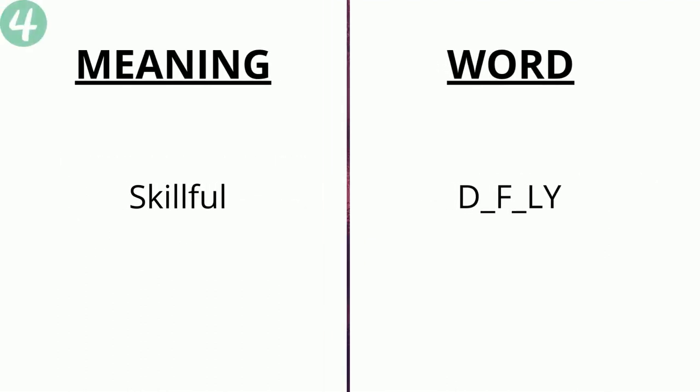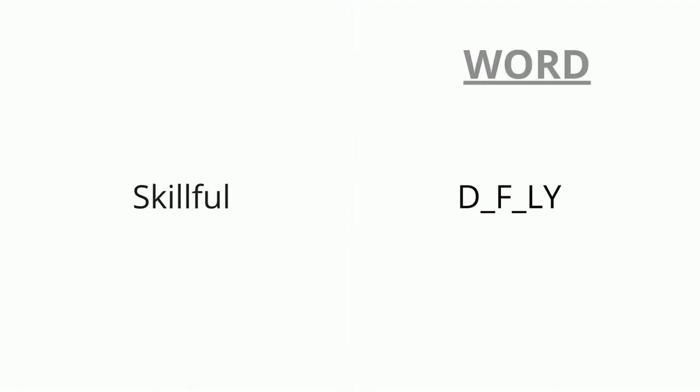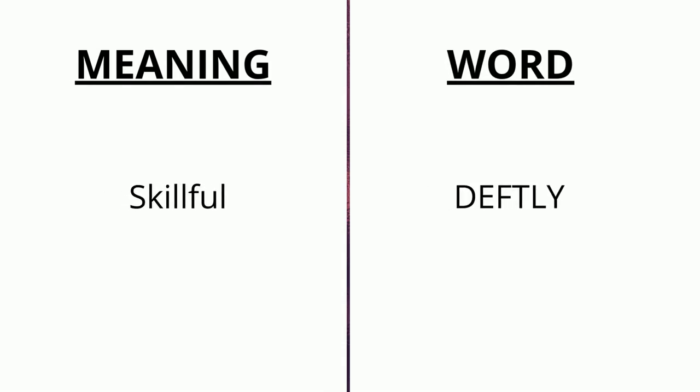The meaning of the fourth word is 'skillful' and the word is d _ f _ ly. The correct answer is 'deftly'.